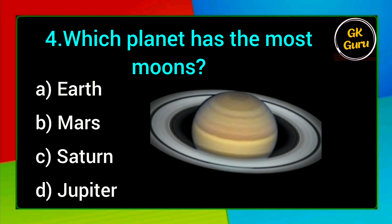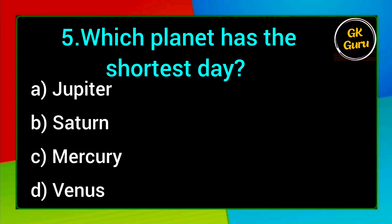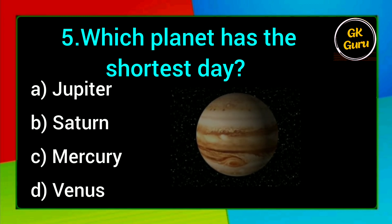Which planet has the most moons? A. Earth, B. Mars, C. Saturn, D. Jupiter. Answer: D. Jupiter.